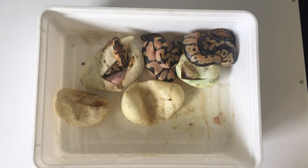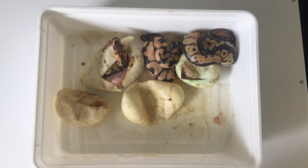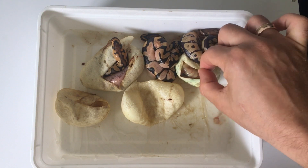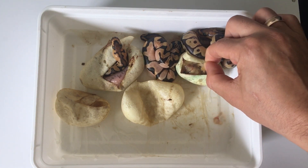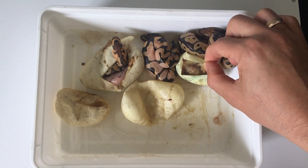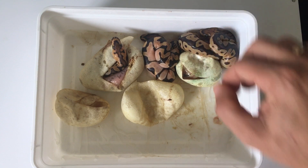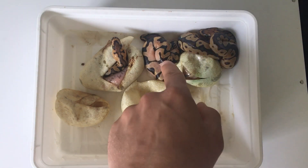I finished late at night and saw one coming out from the egg. I went to bed but couldn't sleep because of the excitement, so I decided to just cut them and make a video the following day. The following day I was pretty surprised and shocked because one was very undeveloped. There looks like two snakes but they were already dead — they didn't make it out.